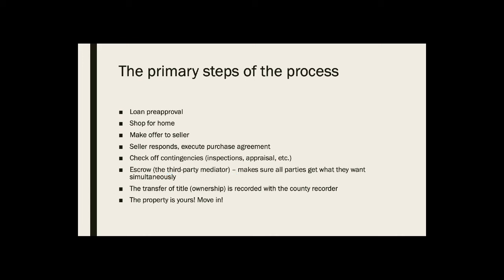Let's jump right into it — the primary steps of the process you'll go through. We always recommend that before you go out shopping for a home, you get your finances in order. You figure out with a loan pre-approval exactly how much you can actually afford — what the mortgage payment is going to be. You take a deep breath and swallow how much that mortgage is going to be every single month until you pay off that loan. Only then do you actually start seriously looking for homes.